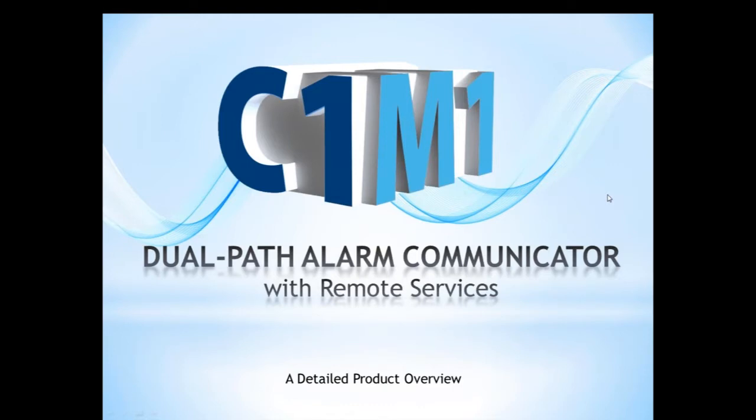Good afternoon, everyone, and thank you for joining us today for our webinar on the C1M1, our Dual Path Alarm Communicator with Remote Services. Today's webinar is a little different — normally we hold these on a Friday, but today is a follow-up to our webinar from a couple weeks ago where we introduced the C1M1, and this is going to be a more detailed product overview. My name is Brad Weeks, I'm in technical support with Elk Products, and joining me today is Amy Strickland.